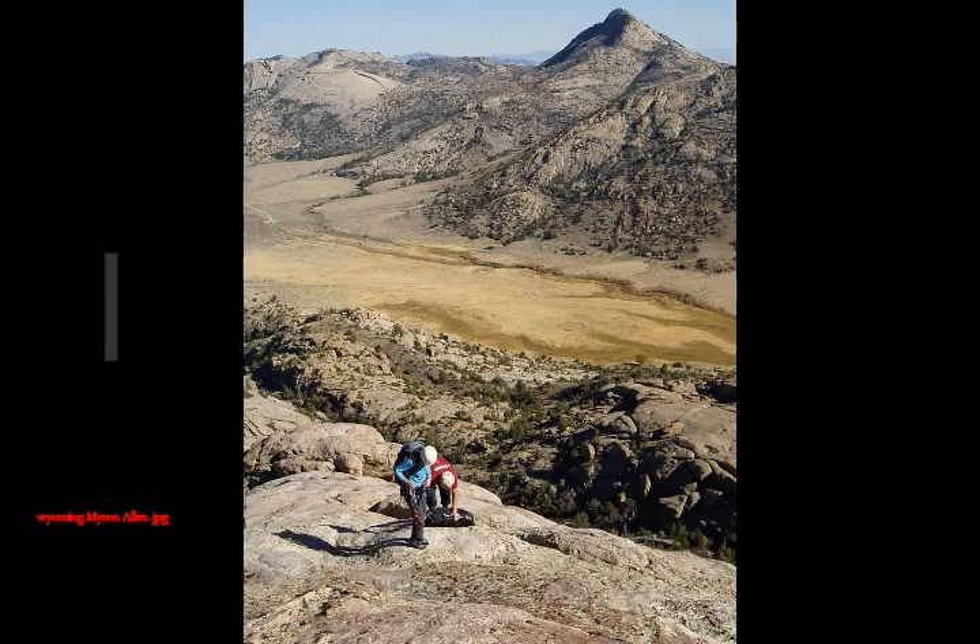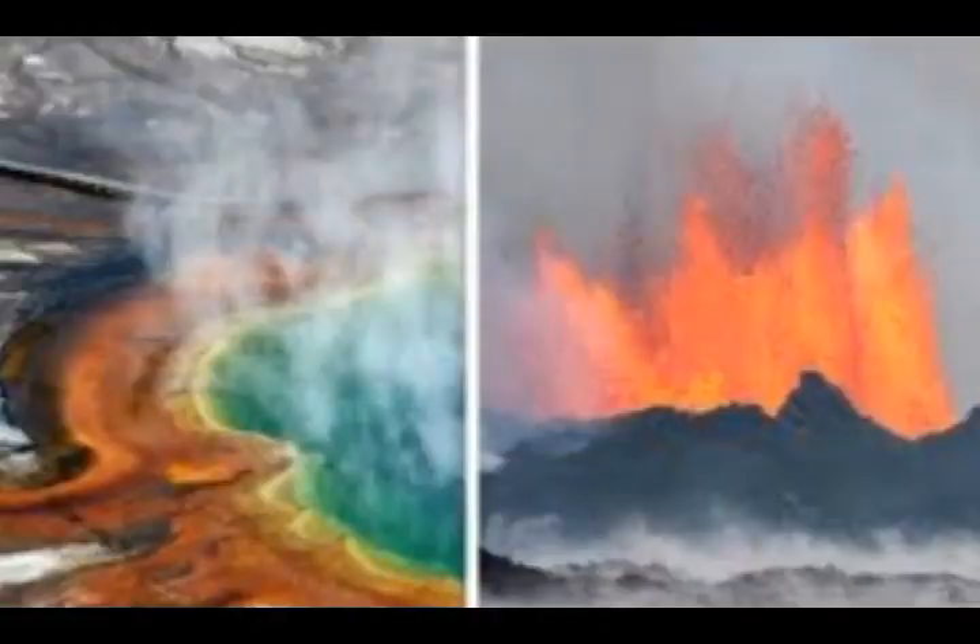Carol Frost says: In this study, we used the record from the past to understand what's happening in modern magma chambers. One such large granite body is the 2.62 billion year old Wyoming batholith, which extends more than 125 miles across central Wyoming.